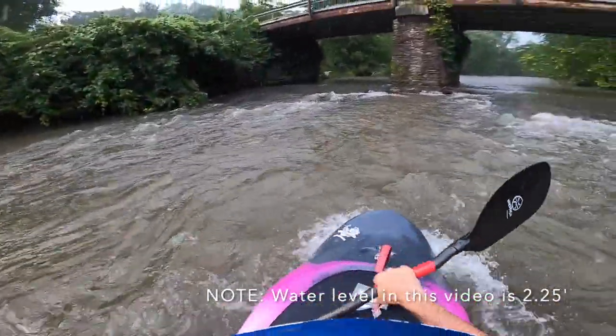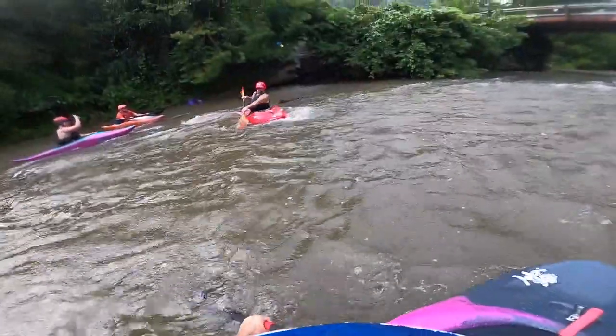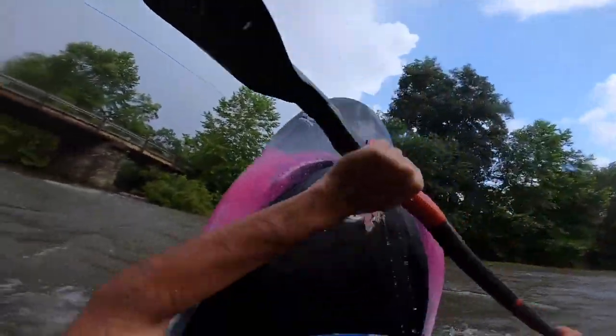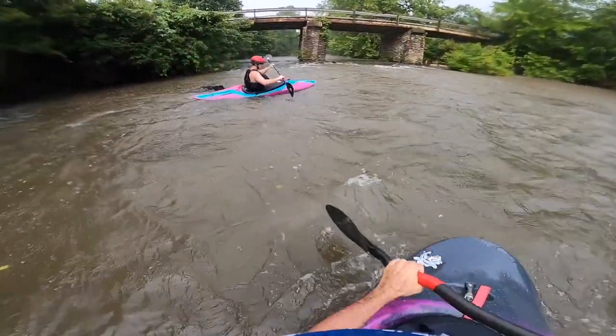First thing to do when you get on the Cartecay put-in is just paddle upstream a little bit to right under the bridge. You can see these pylons make some really nice eddy lines if you want to get warmed up and do some stern squirts, stern stalls, practice ferrying, and just get warmed up before you start heading down the river. This is a great area to practice peel outs and ferries if you're just starting.